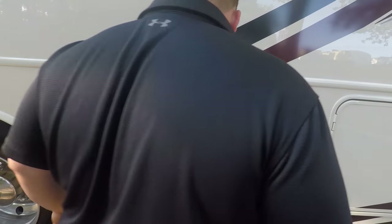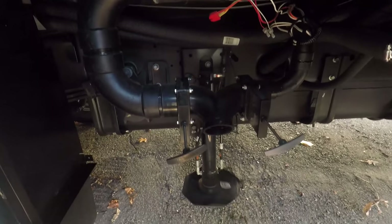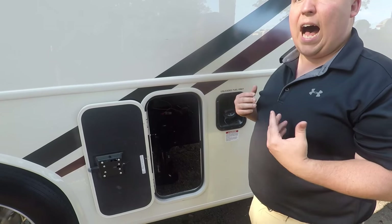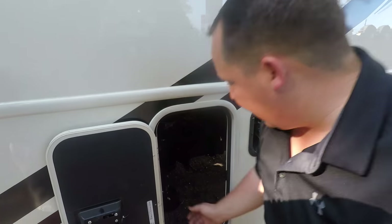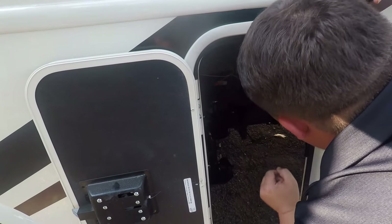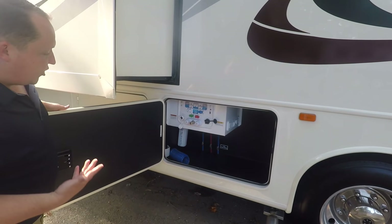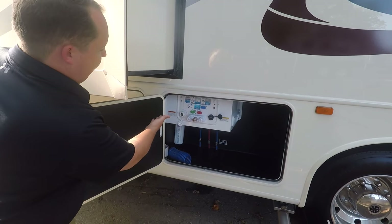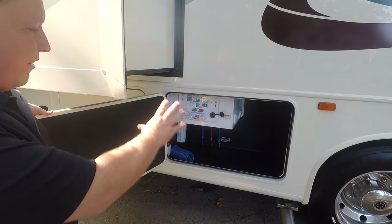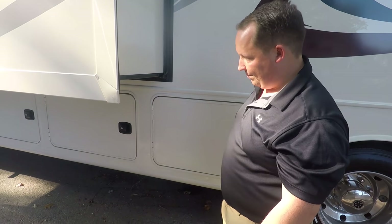I've never seen something like this before — it's not like a regular compartment. I kind of like it because it's high up and easy access to get your hose in. Over here is your sanitation station — look how clean that looks. Very easy to sanitize, fill up your tanks, outdoor shower, water purifier, low point valves. Very clean and nice setup. The way they set this up, they didn't take up the whole space — there's still more storage space. That's awesome.